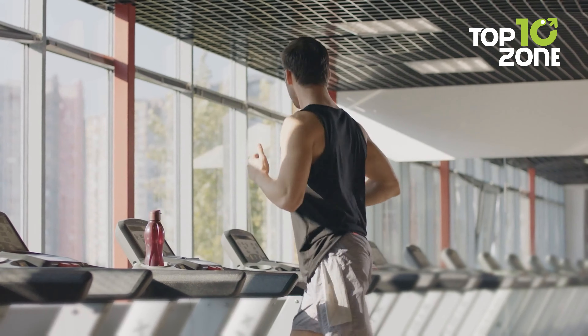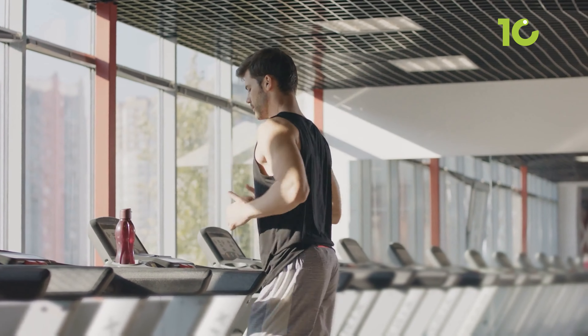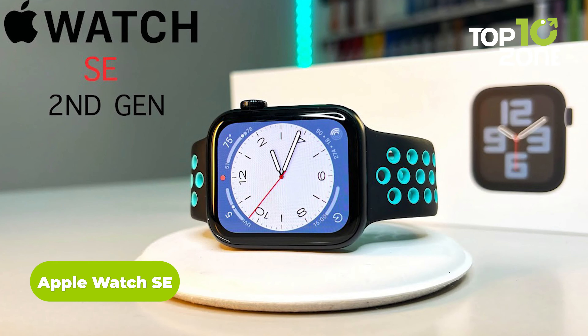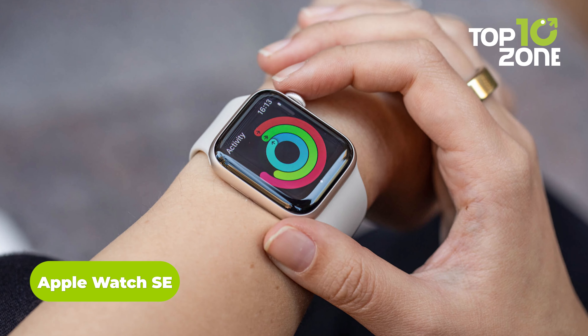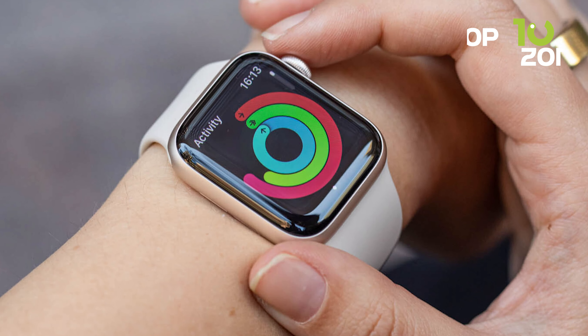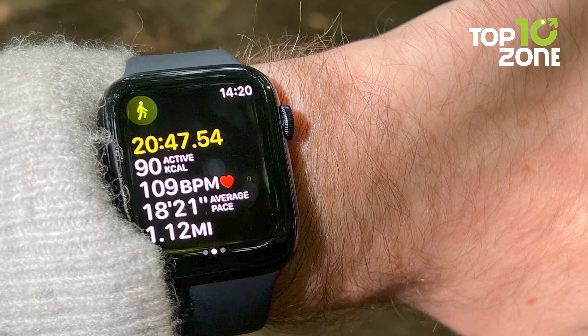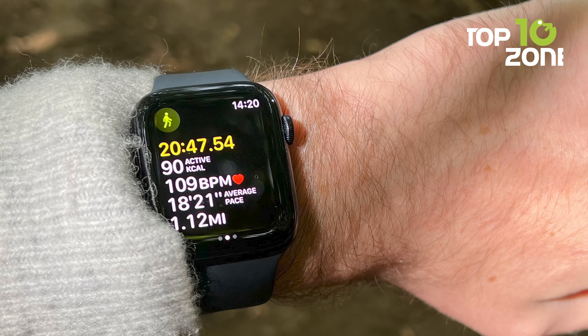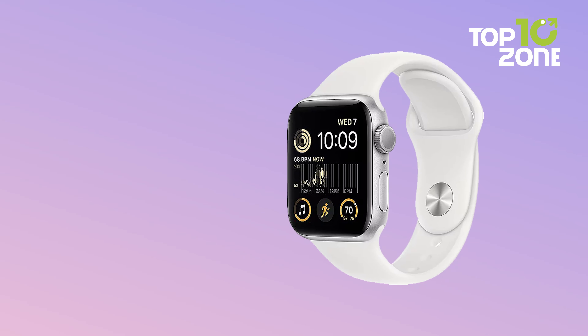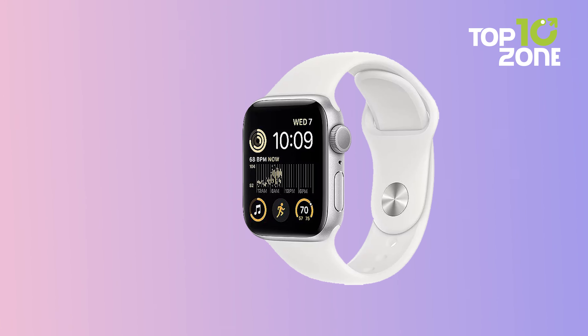Whether you're an exercise enthusiast or simply want to stay connected on the go, the new Apple Watch SE 2nd Gen makes smartwatch technology accessible for every budget. Now 20% faster, it has key health and safety features like crash detection, fall detection, heart rate notifications, and emergency SOS. Stay active with enhanced workout tracking and metrics, plus three free months of Apple Fitness Plus.